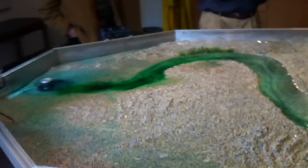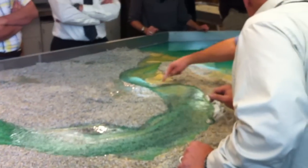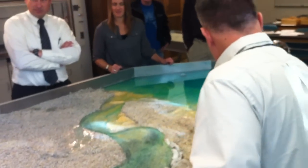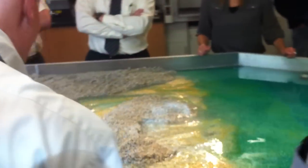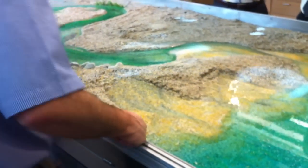We've got an active cut bank over here, and then you've got a point bar that formed over in here, so this is a positive in this meandering section. We're just seeing if we can see the dye coming through. It's going to break right through there and form a new channel to the ocean here pretty quick.